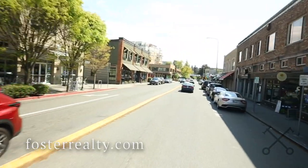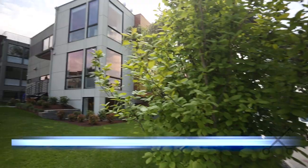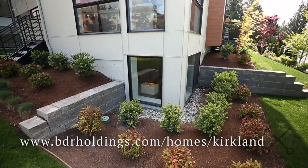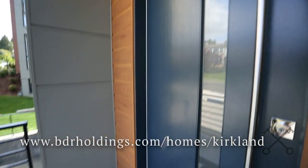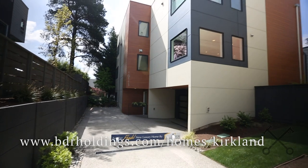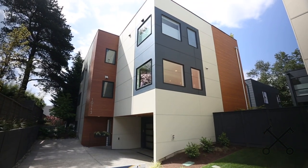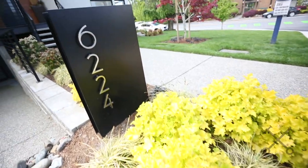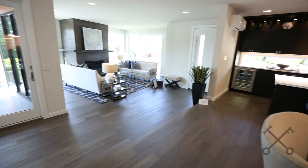Today we're coming to you from downtown Kirkland with the newest offerings from BDR Homes. They are the 425 Magazine best builder for both 2019 and 2018. We have just two townhomes remaining out of this project — they both have fabulous floor plans and the location cannot be beat. So come on in.